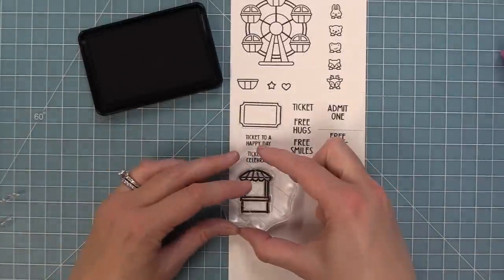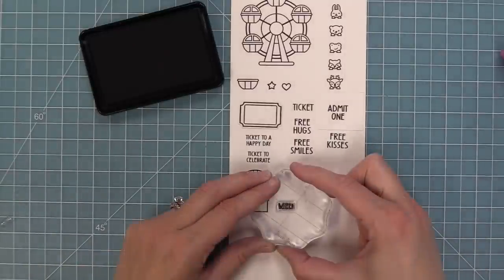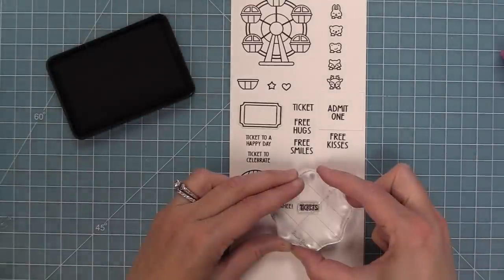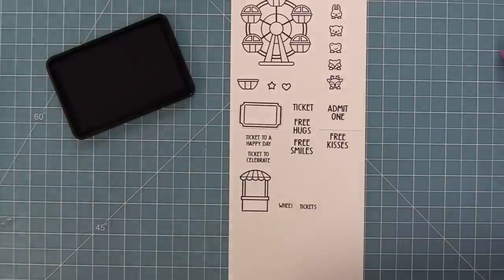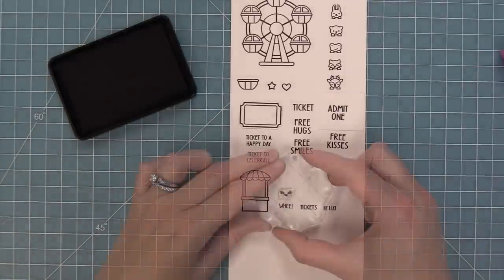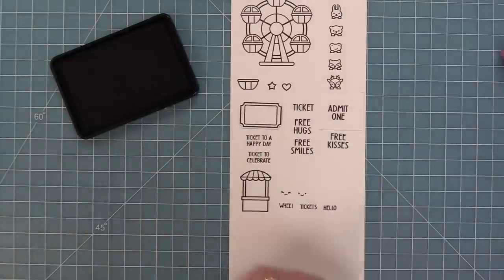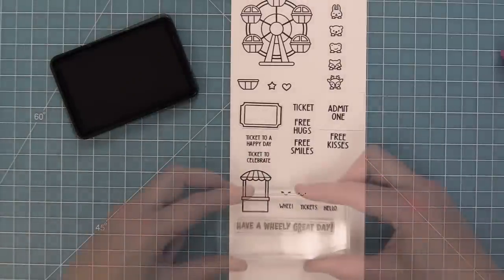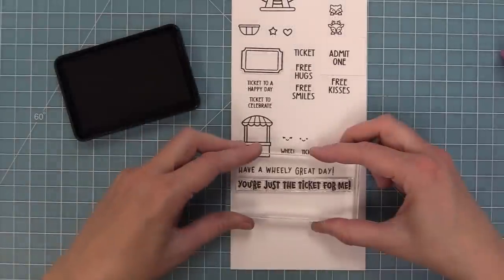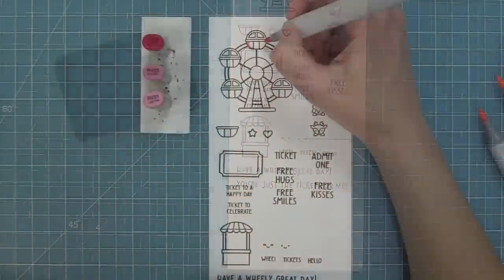Next up we have an adorable ticket booth, and then we have some phrases you could use on their own, also in the main ticket, or these ones also fit in that ticket booth underneath. So we have "wee tickets" and also a "hello," and then we have some different size smiley faces you could stamp in the ticket booth or on the ticket. You can even stamp that small smiley face in the middle of the ferris wheel. And then we have some great sentiments: "Have a really great day" and "you're just the ticket for me."